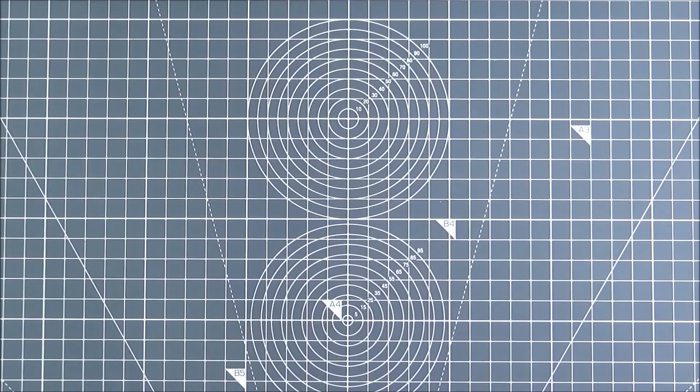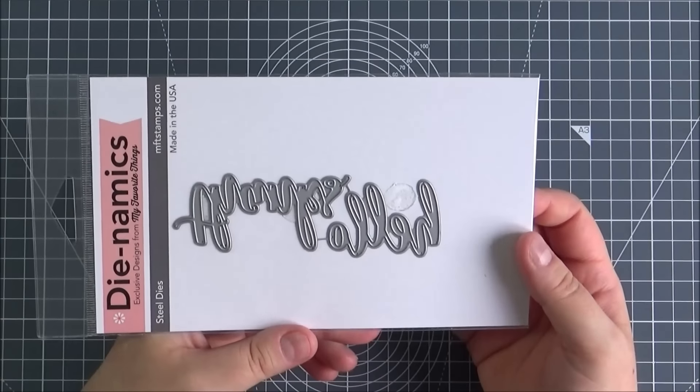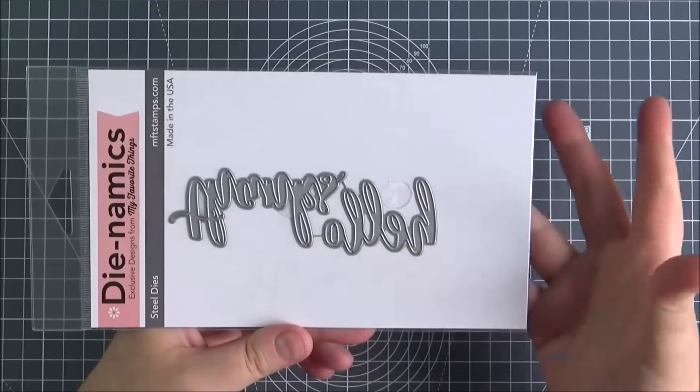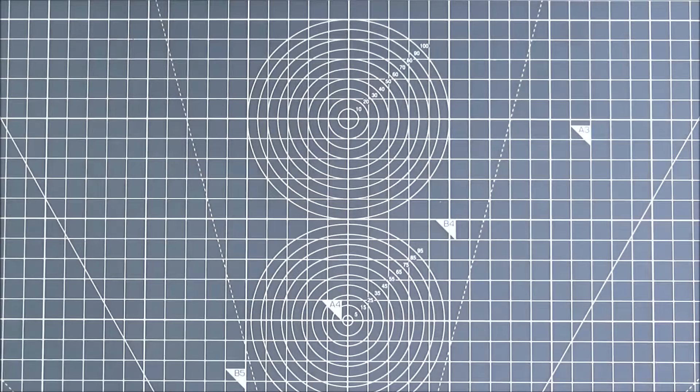Next up is the Thanks and Hello dynamics. I really love word dies, and this is quite a nice tall, skinny, elegant font. Really really pretty — so you've got the hello and the thanks there.